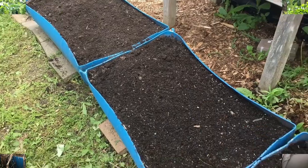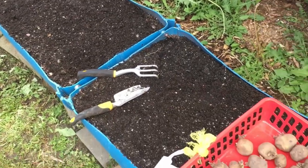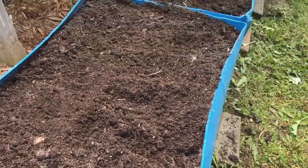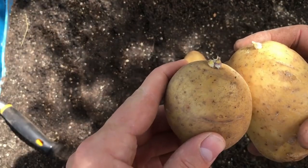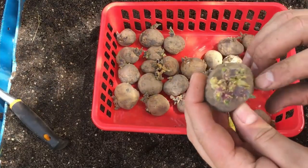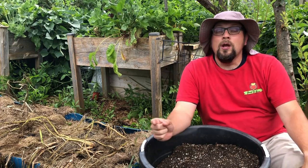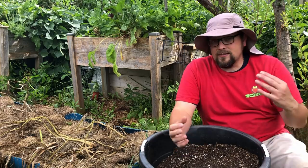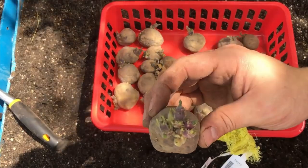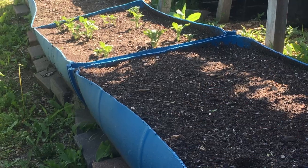Let me set the stage for what we've got going on in this experiment, in case you missed our setup video — I'll put a link in the description. Basically we have four 50-gallon plastic food-safe containers that we've cut in half lengthways, and this season we've planted them with Yukon Gold potatoes. The twist is that half were store-bought organic potatoes and the other half were certified seed potatoes. Our big question was: which one is really going to outperform the other? We've never done this comparison before, and it's been 98 days since we planted.